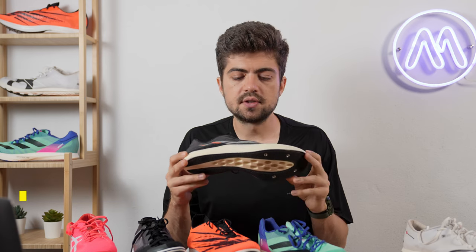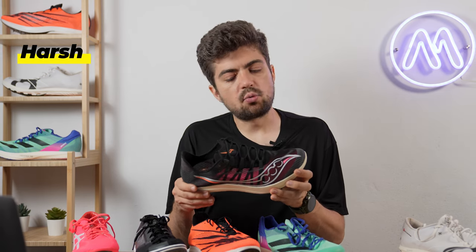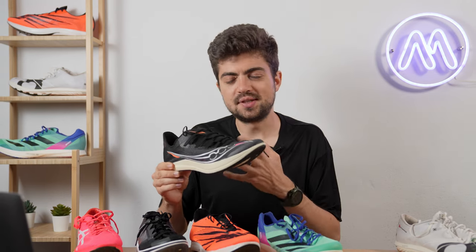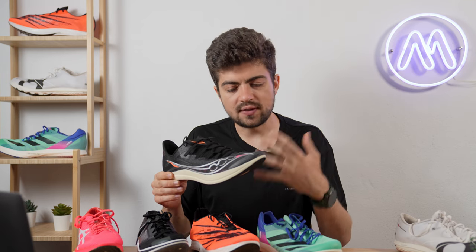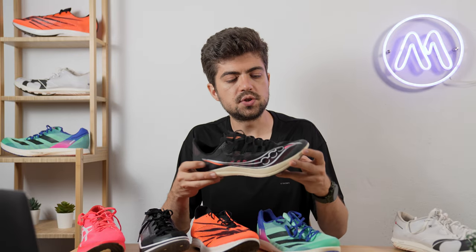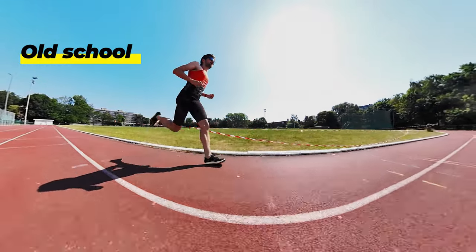I won't spend much time on the Saucony Terminal VT because I'm not a fan. It feels harsh and firm — a ride I just didn't enjoy. All of these shoes have next-generation foams, and Power Run HG is indeed new-generation, but I just couldn't feel it. It felt flat, hard, and firm. If you want old-school traditional spike feeling with new tech aesthetics, this may be for you.